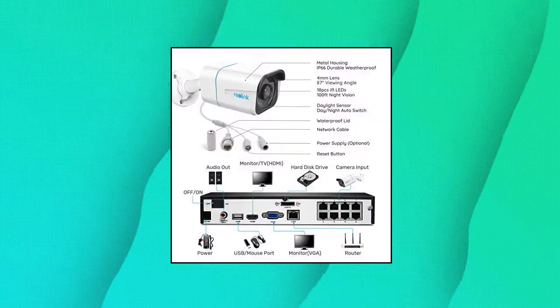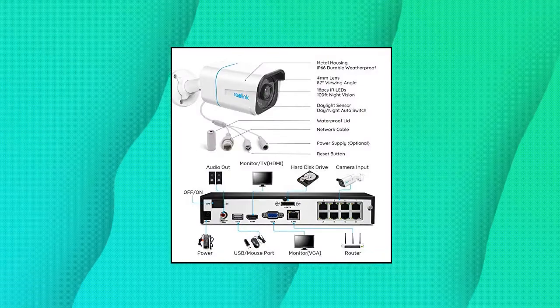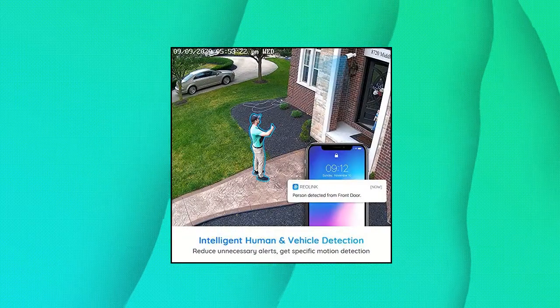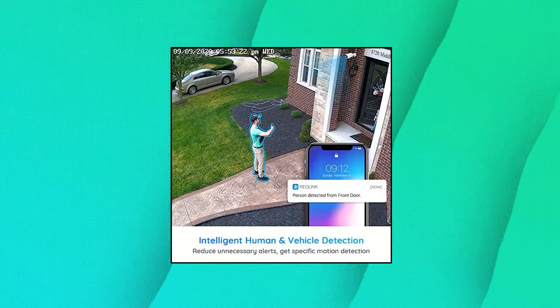Even when you digitally zoom in, any flaw or distortion you've encountered before has been eliminated, ensuring you the highest quality view of your surroundings. Person and vehicle detection smart PoE IP cameras can identify people and vehicles in terms of their shapes.